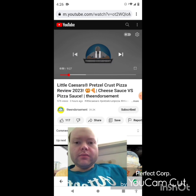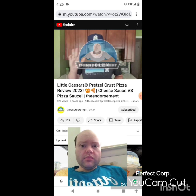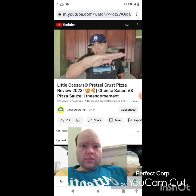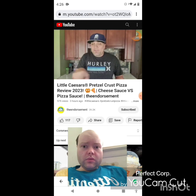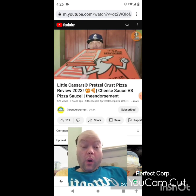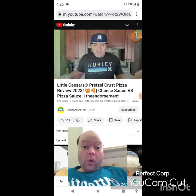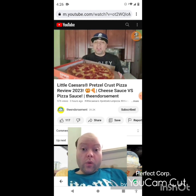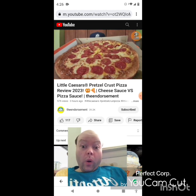What is up everyone, it is the Endorsement and it is time for another review. This is where I try something and tell you if you should like it or not — I can be very persuasive. A family company, Little Caesar's since 1959. It's a save-time machine. We're going to open it up and find out which one this is — this is the cheddar cheese sauce pretzel crust pizza, and there it is in all of its glory.